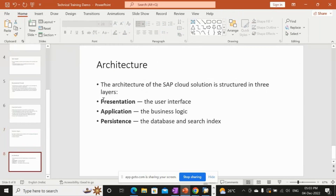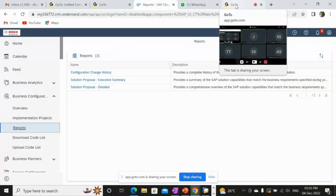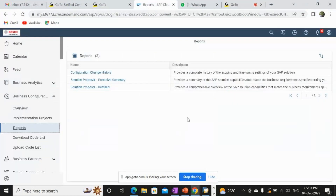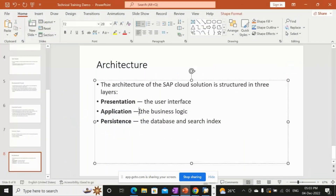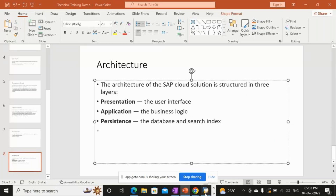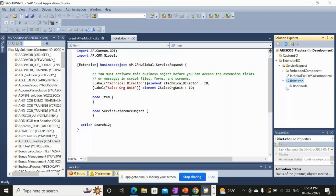In the system architecture, there are three different layers. The presentation layer is the user interface — the whole UI screen is called the presentation layer. The application layer is the business logic — the things you do in the solution, such as XBO for enhancing ticket screens.